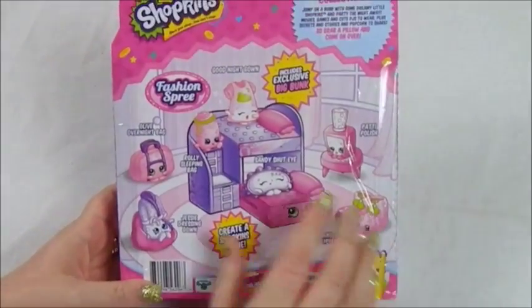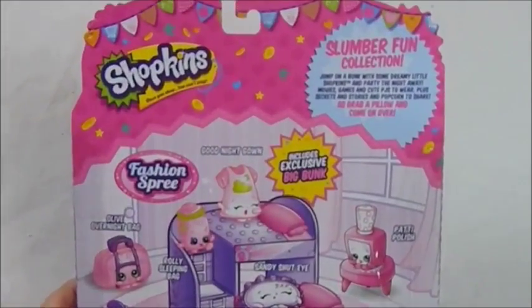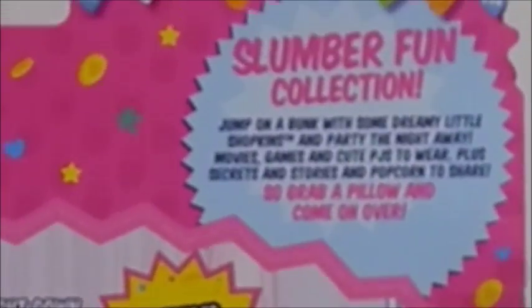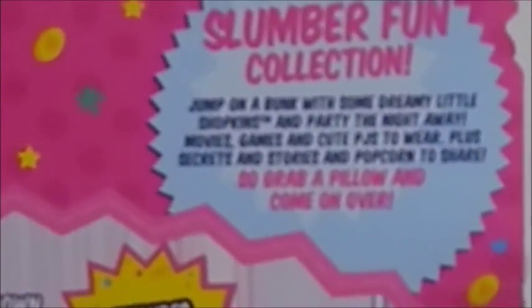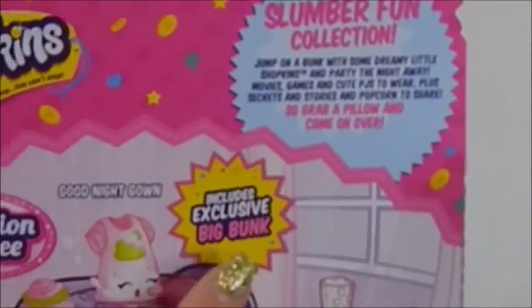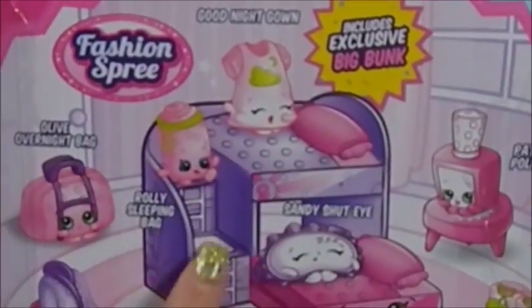Let's go ahead and look at the back of the box. Shopkins Slumber Fun collection: 'Jump on a bunk with some dreamy little Shopkins and party the night away. Movies, games, and cute PJs to wear, plus secrets and stories and popcorn to share.' So grab a pillow and come on over.